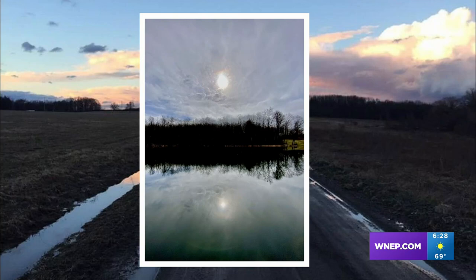Spring is trying to break out for sure. Good start here from Tim Crowley along Ford's Pond Road.